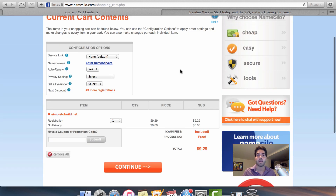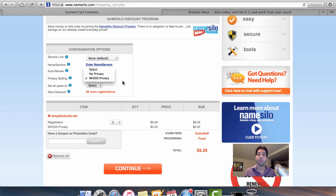Some of us are going to want dot-coms no matter what because we think they look cooler, but the reality is that your domain extension is going to have absolutely no impact on your search engine rankings. So if you feel comfortable with dot-net and dot-org, they're perfectly good options.